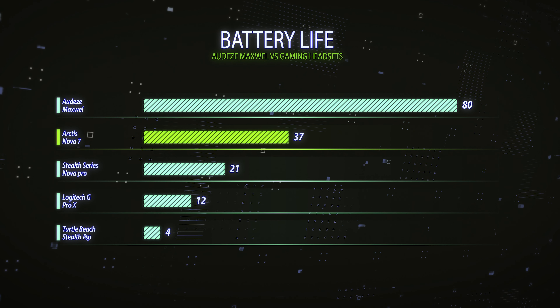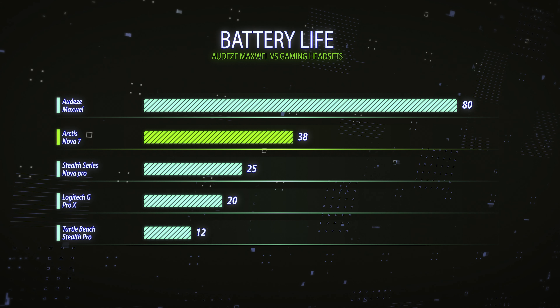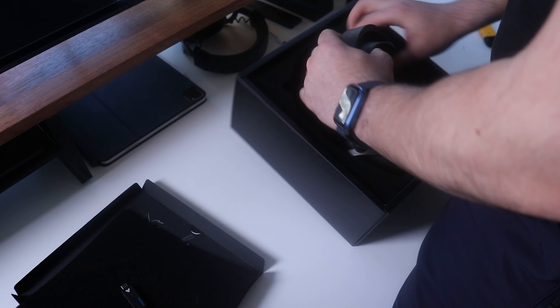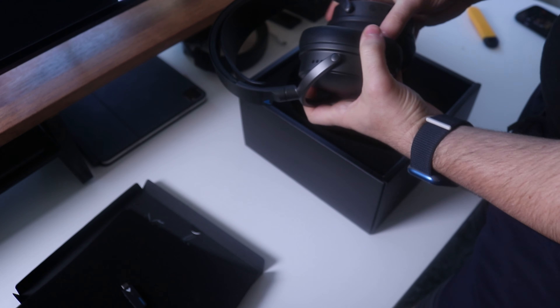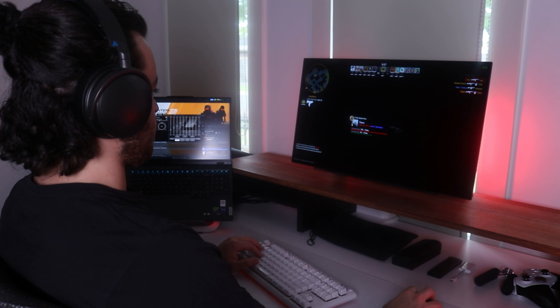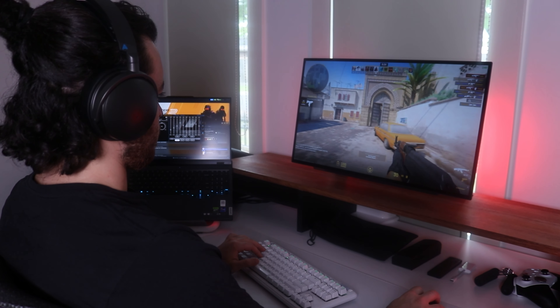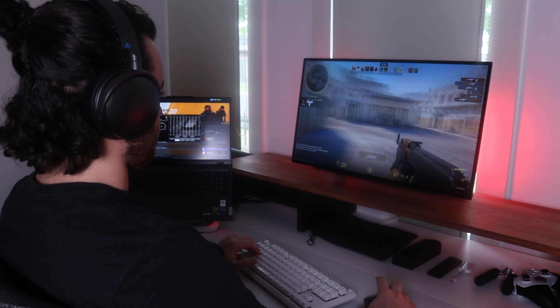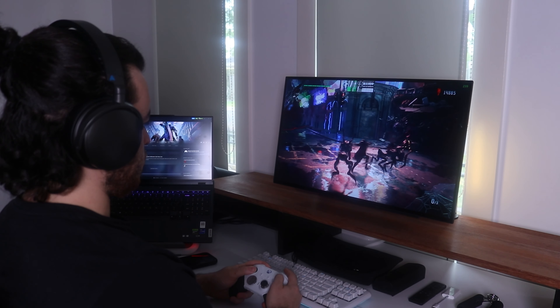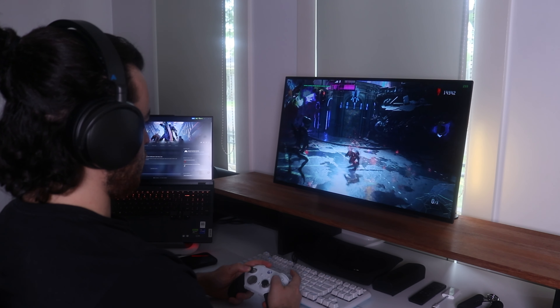The battery life on these headsets is an insane 80 hours per charge and it takes only three and a half hours to fully charge. When I received these headsets five days ago they came 90% charged, and after using them excessively for hours every day for work and play they only went down to 60%, so they are definitely not lying about that 80 hours. If anything it might last more than 80 hours, which is crazy.